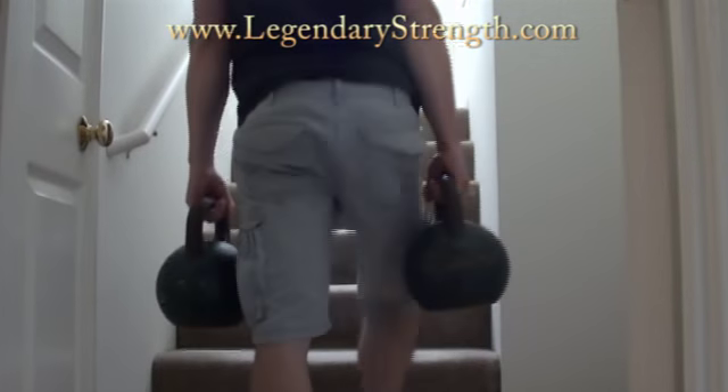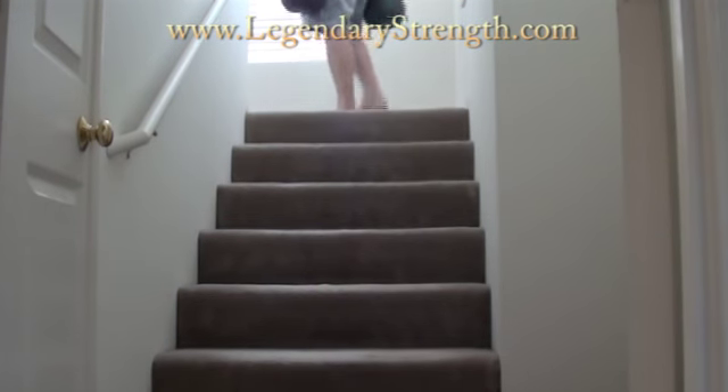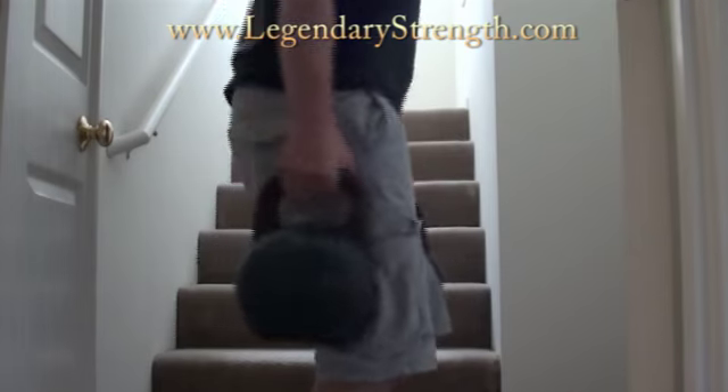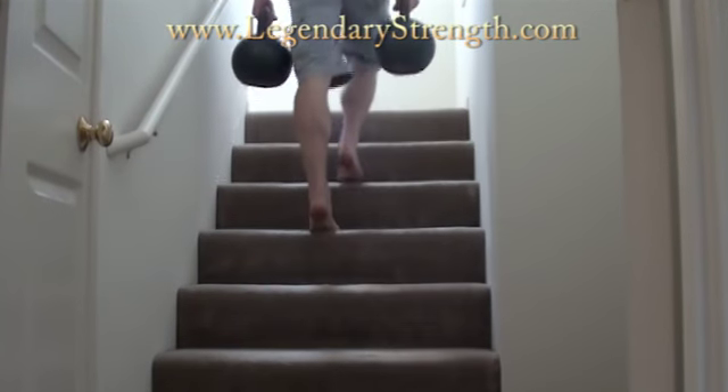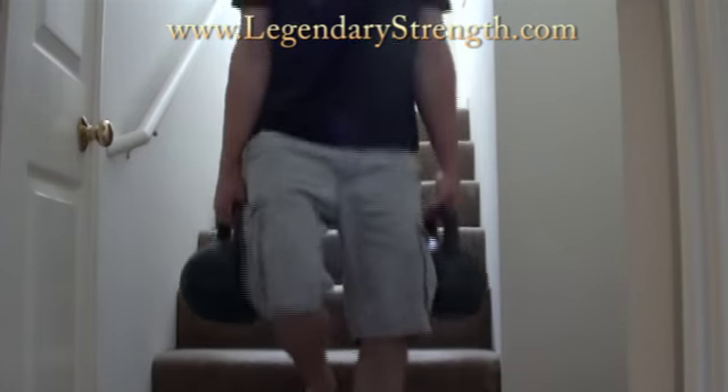Let's move on to the second one for calf development. Exercise number two here is a little bit more common than the first and third one we're going into. I've got a couple of kettlebells here — 53-pounders. I'm just going to be walking up the short flight of stairs I got here, focusing on extending the calf muscle at the top. Of course, this would work better with a long flat staircase, but you get the idea on that.